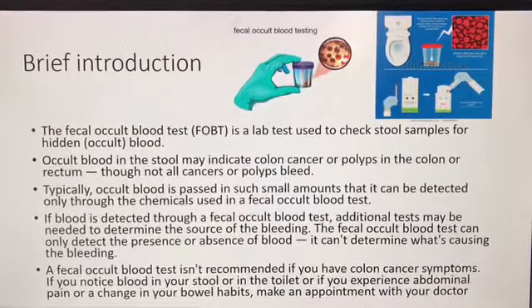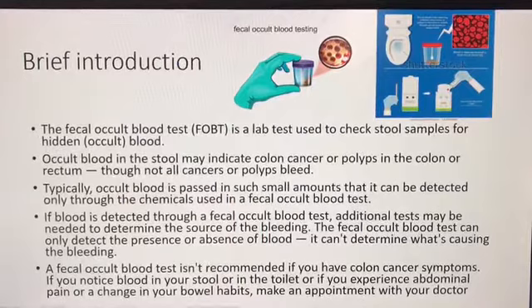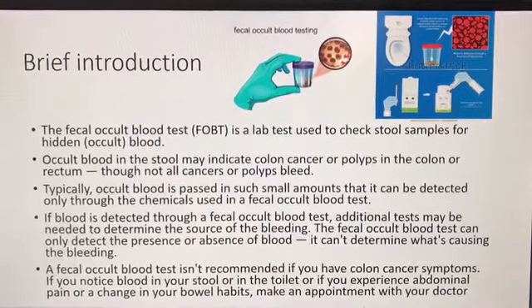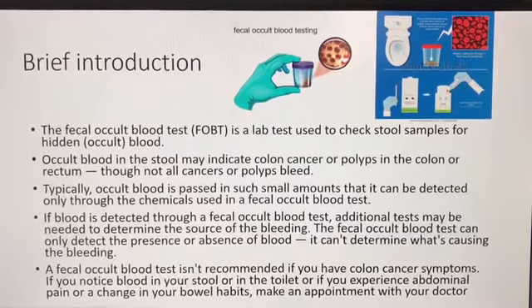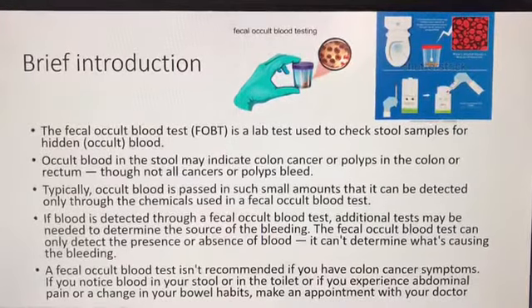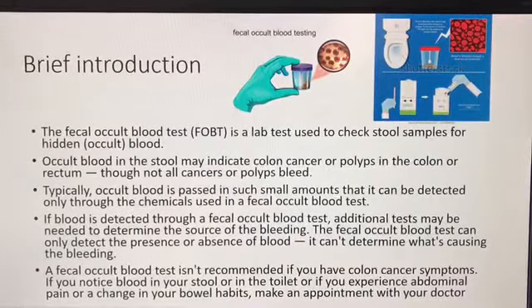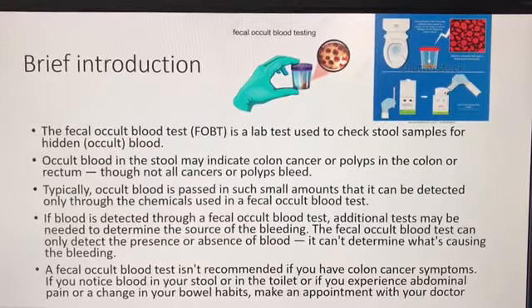Occult blood in the stool may indicate colon cancer or polyps in the colon or rectum, though not all cancers or polyps bleed. Typically, occult blood is passed in such small amounts that it can only be detected through the chemicals used in the fecal occult blood test. If blood is detected, additional tests may be needed to determine the source of bleeding.